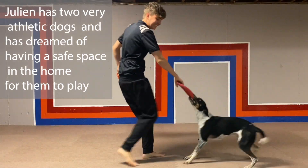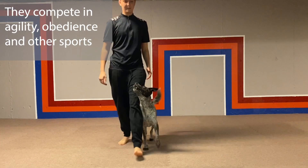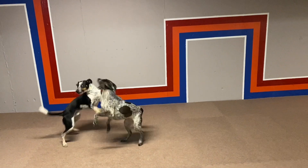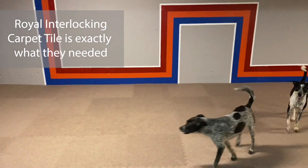I have two young athletic dogs who need lots of exercise. We compete in agility, obedience, and a variety of other sports. And for years, I've dreamed of having a safe space in my home where they can play, practice, and learn. Royal Interlocking Carpet Tiles turned out to be exactly what we needed.